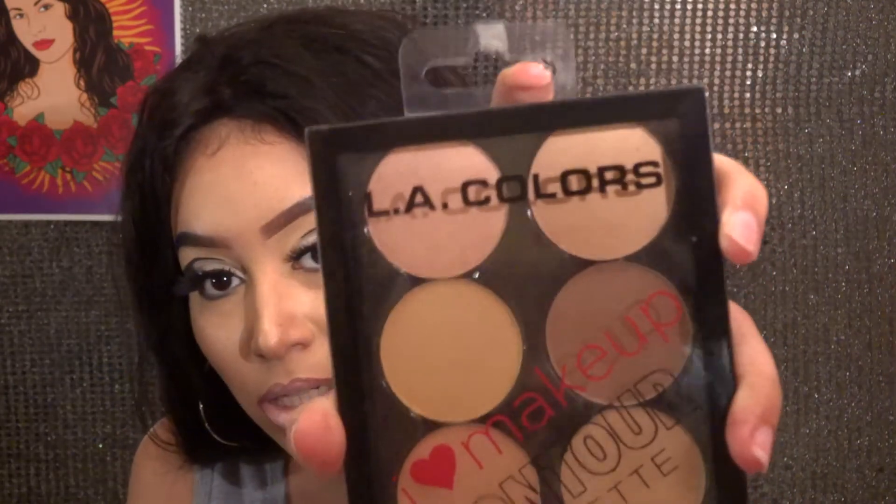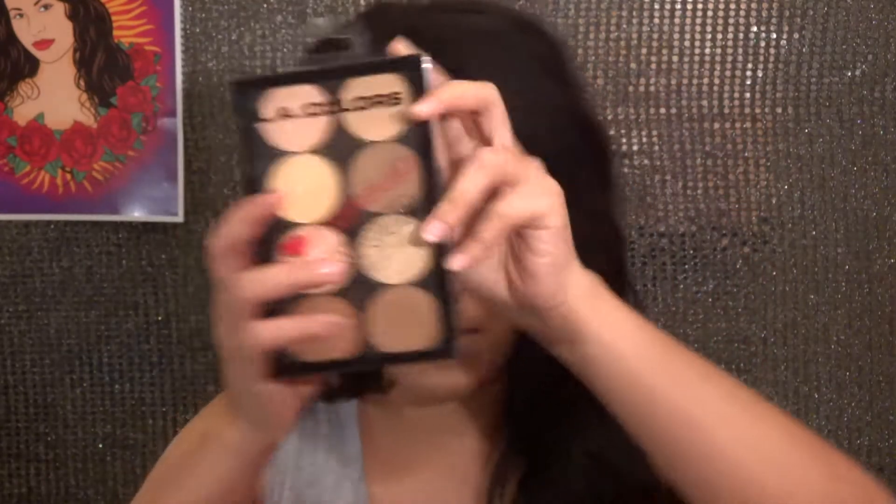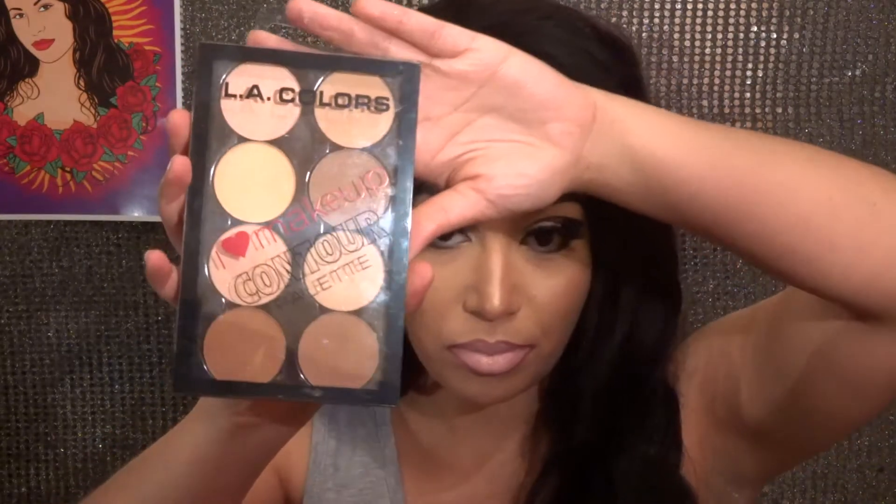The first thing I'm going to talk about is makeup. I got this LA Color contour kit called 'I Love Makeup.' It has a different range of shades. I had one before and I liked it a lot. They actually went down on the price — this was like $6.50 but now it's four dollars. If you have a Dollar Tree you can actually go there and get it. It's a powder contour kit or contour palette.